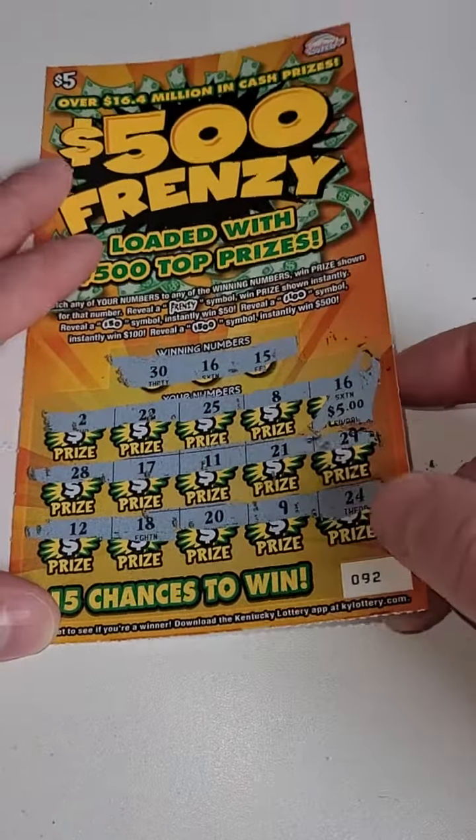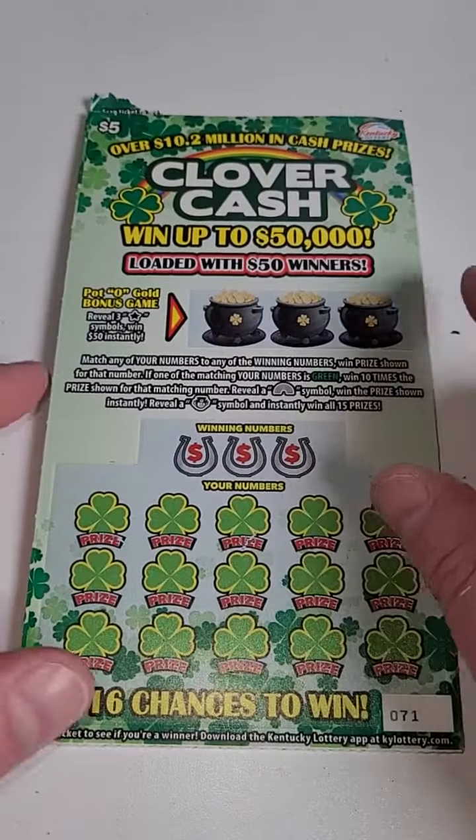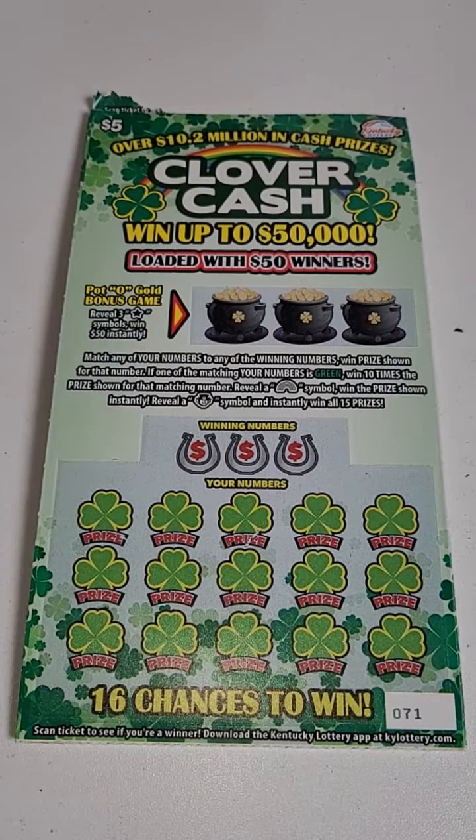So $15 back out of $25 spent — we will take it. We got some Clover Cash to scratch in the next video, make sure you guys come back for that. Thank you guys so much for watching this one. I'll see you in the next one!